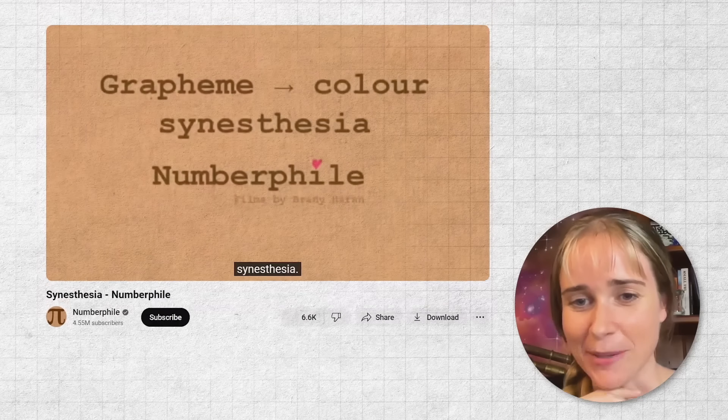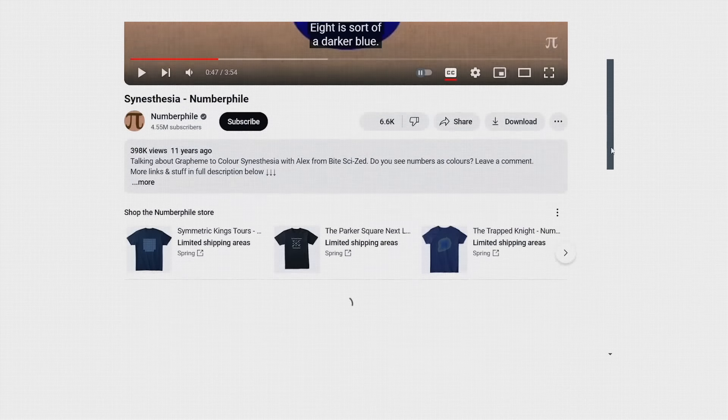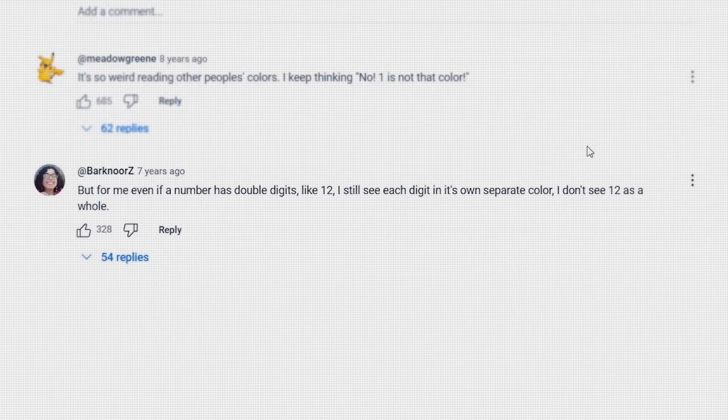I've been working on this video about synesthesia and I was watching a Numberphile video from 11 years ago. I did not expect to scroll down to the comments and see a familiar face, but I saw that your comment saying you had synesthesia was one of the top ones and I recognised you. I'm curious — when did you realise that you had it?